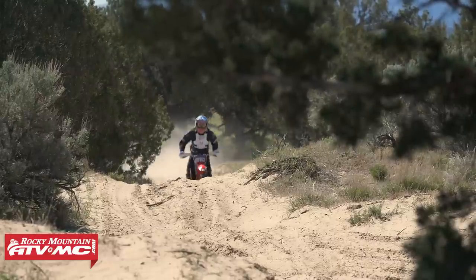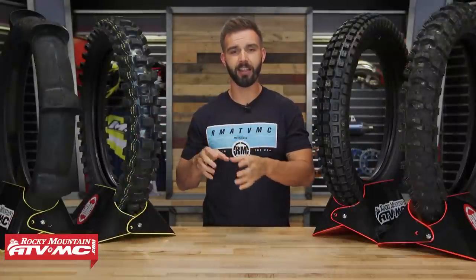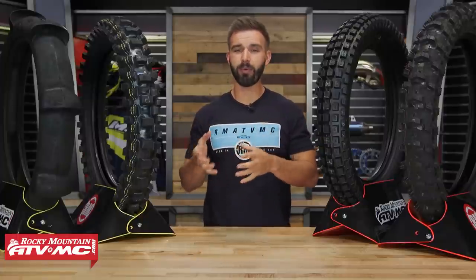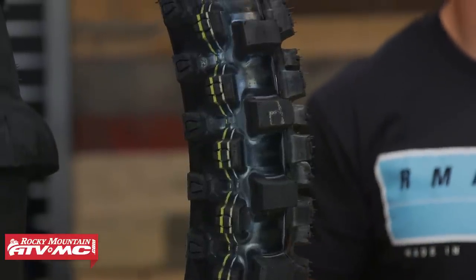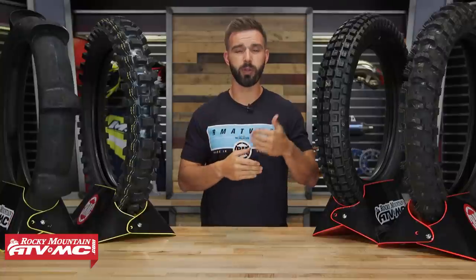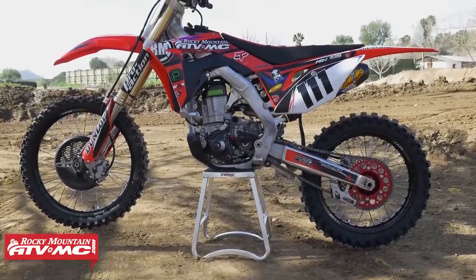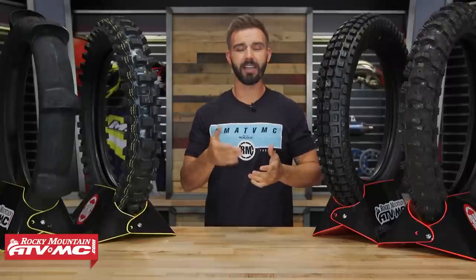If you want to learn more about tires in general, we have a Tires 101 video where we talk about the different tread designs, the different compounds — hard, medium, and soft terrain — which will give you a good idea of what type of tire you should be using depending on your riding style. Also, if you don't see a tire in our guide today that you really like, make sure to comment below and let us know what tire you use and what you like about it — that's really going to help other riders out. But with all that out of the way, let's get started with our sand and dune tires.